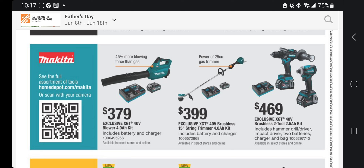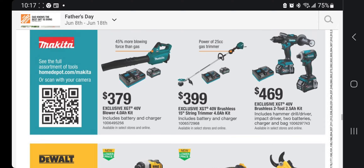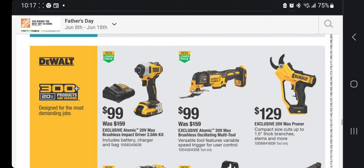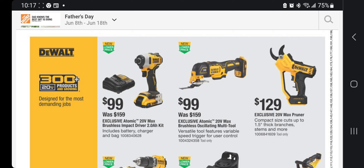Makita's XGT 40V platform is $379 — designed for pros and heavy-duty outdoor equipment. I have the drill driver and impact driver, but I'll be honest, the two batteries I have don't want to charge fully — not sure if they're out of warranty. I haven't had any problems with Milwaukee or DeWalt, just Makita. There's a killer deal at $99 for a DeWalt brushless 2Ah starter kit. I also have the exclusive DeWalt atomic oscillating tool — it's really strong and I like it a lot.